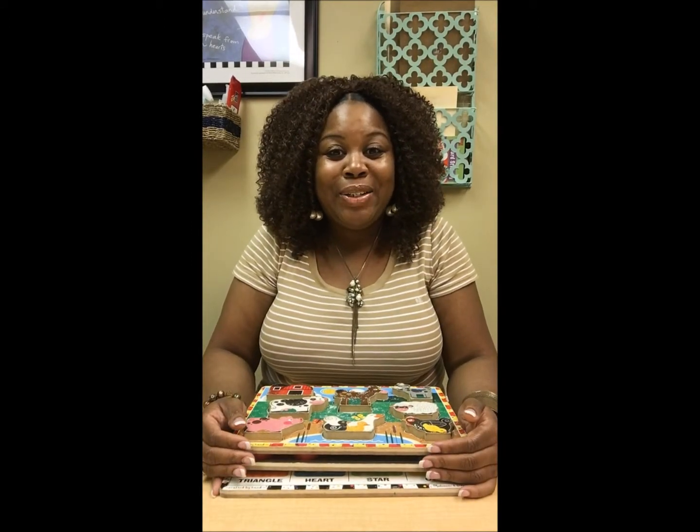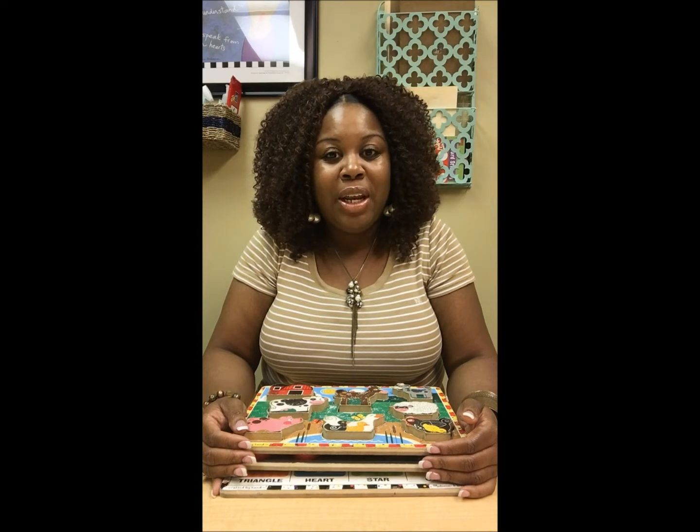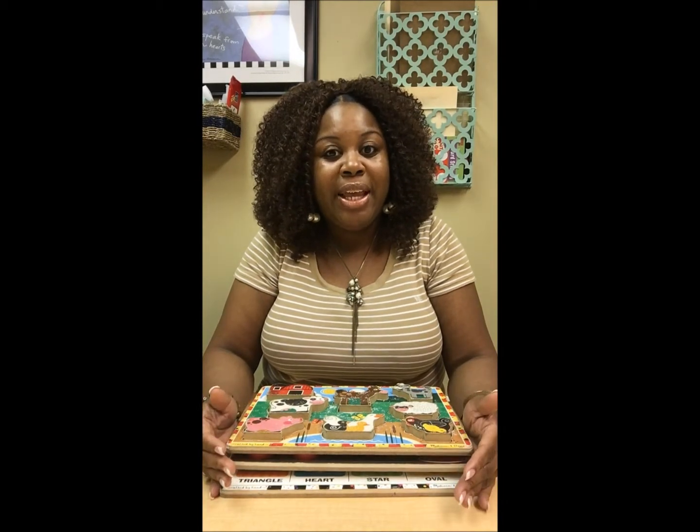Hello, I'm Ashley Sellers, speech language pathologist and owner and operator of Speech, Language, and Beyond. I'm coming to you today to talk with you about some ways that you can use puzzles in therapy.